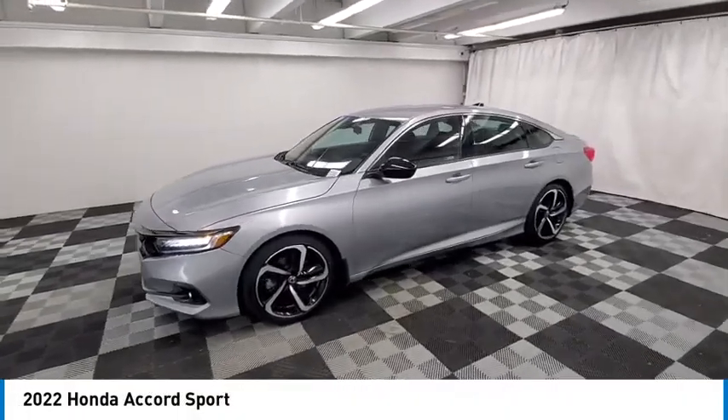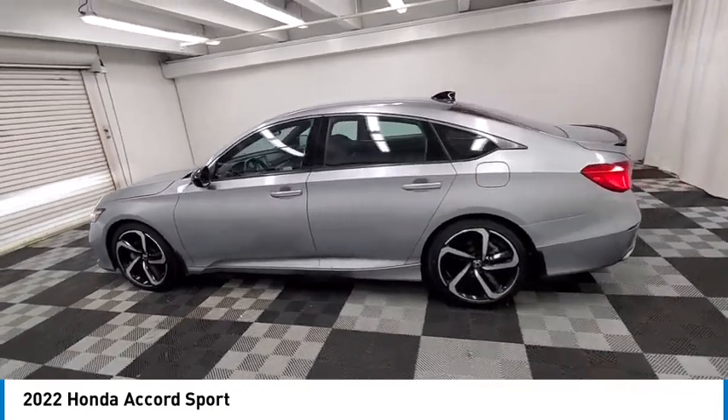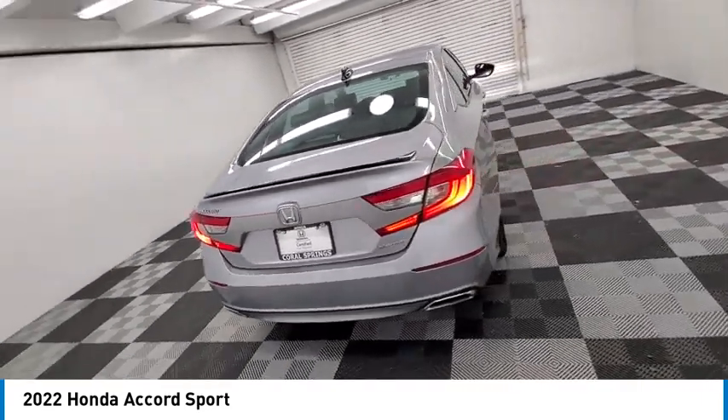We are pleased to show you the 2022 Accord — ingeniously simple, yet overflowing with luxury and technological creativity. All that and more in the Accord.